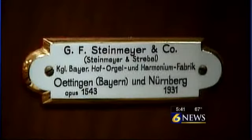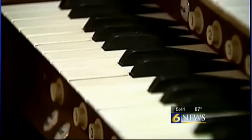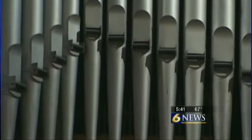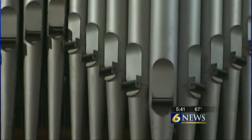And then there's the Steinmeier organ. This is our pearl of great price. There are only two in the Western hemisphere, and this is the only one that's been restored. It was built in Bavaria, Germany, and boasts a whopping 4,759 working pipes.